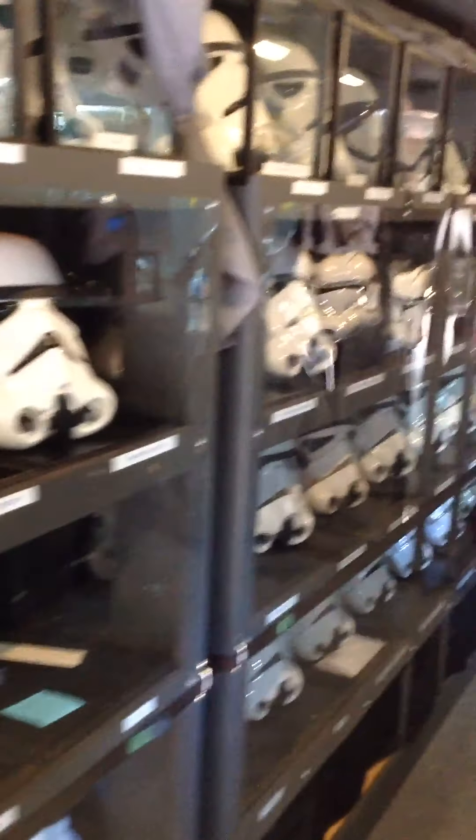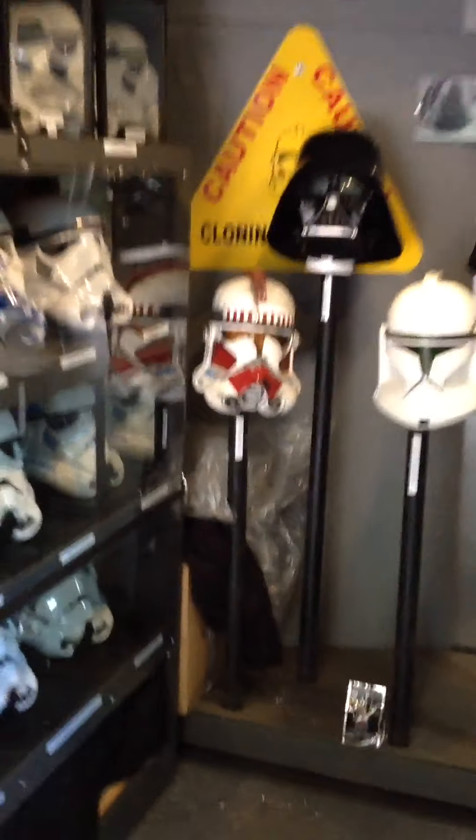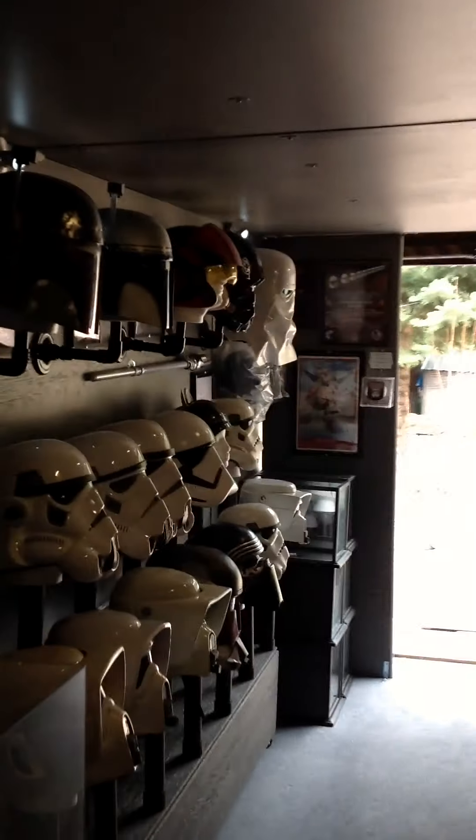That's where we're at right now with the museum. It holds 90 helmets — 85 of which are one-to-one helmets, and the other five are mini helmets. Everything in here runs off battery, so there's no power needed. I don't have all the lights turned on.